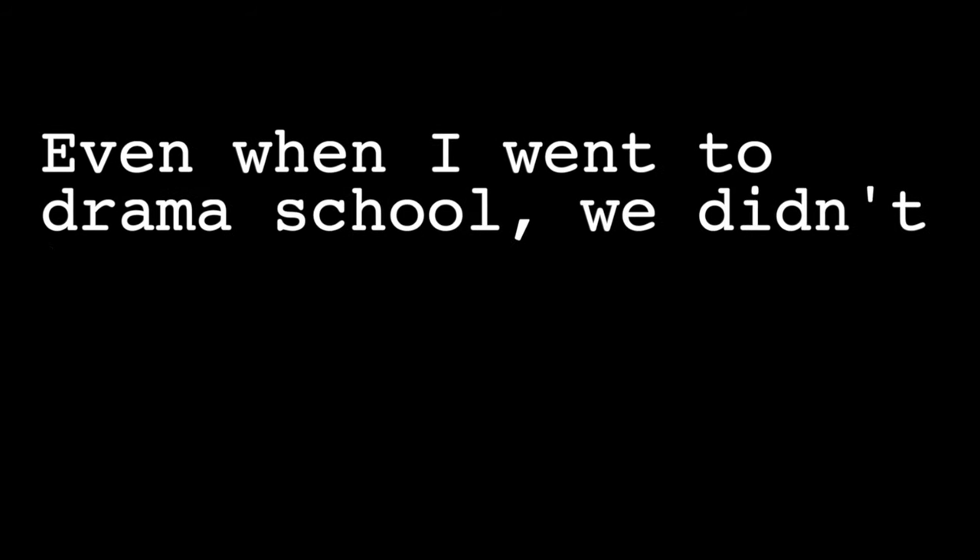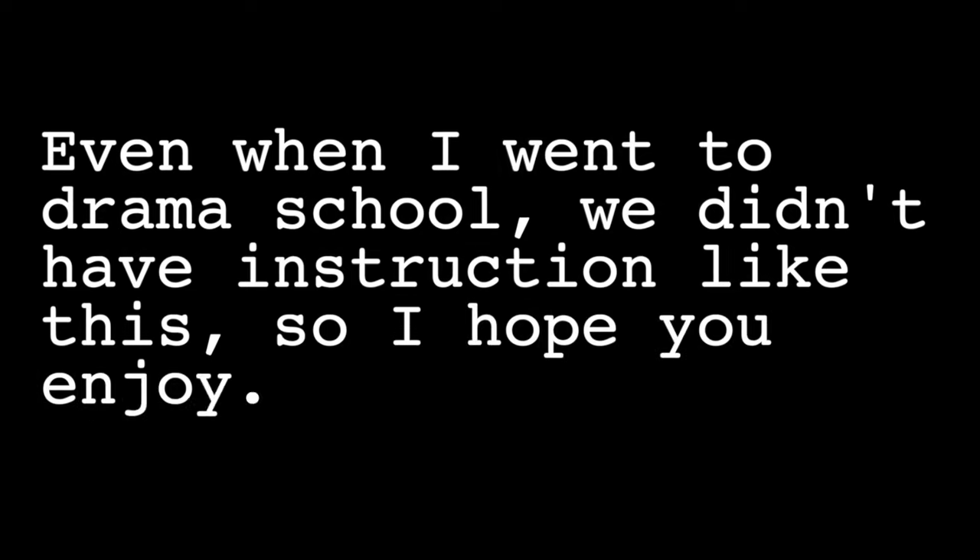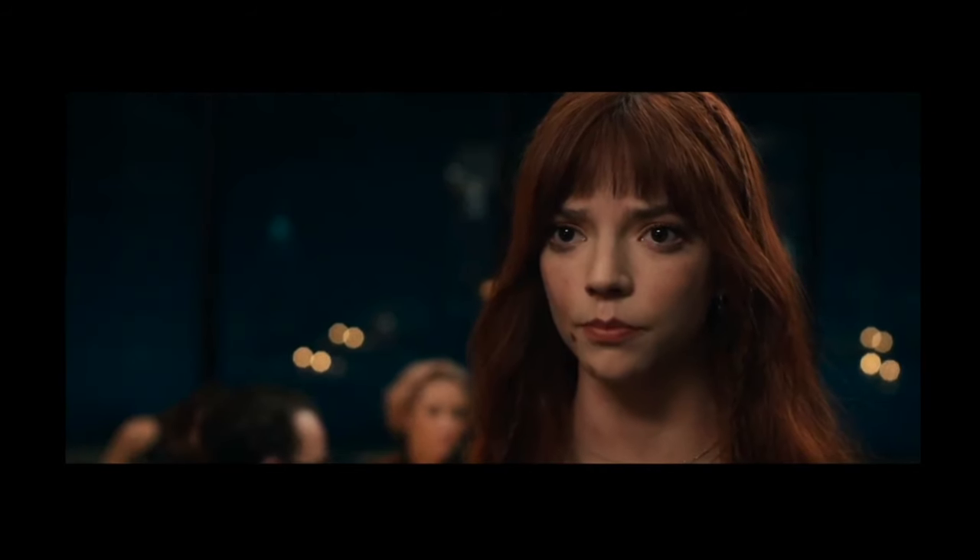Even when I went to drama school, we didn't have instruction like this, so I hope you all enjoy. First, what I want you all to do is watch the first few moments of this scene and tell me what you notice. As a way to work your actor brain to better deduce information, comment down below everything you noticed — I'll reply back to each of you. Multiple points are going to be brought up in this video, so let's see if you think and analyze scenes the same way that I do.